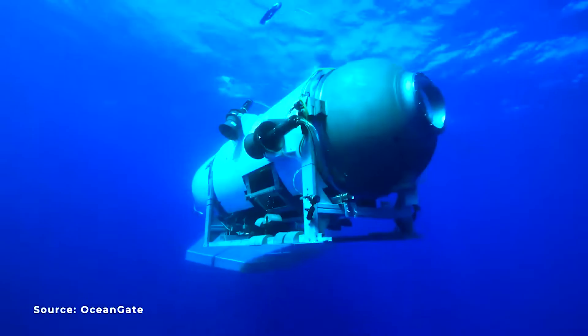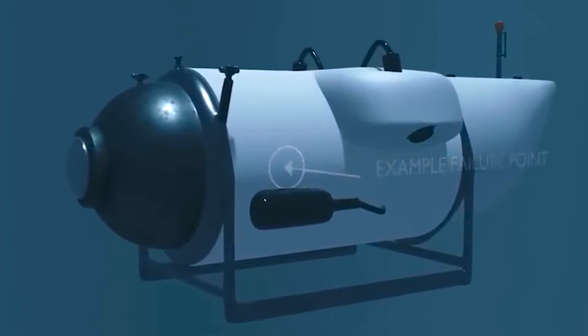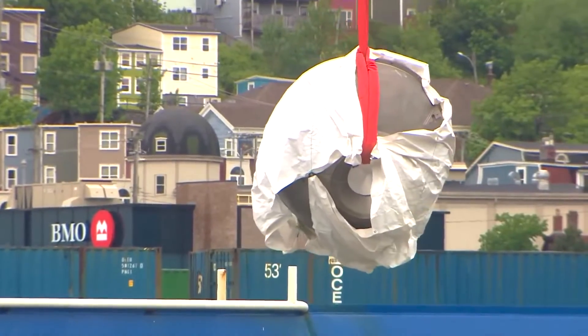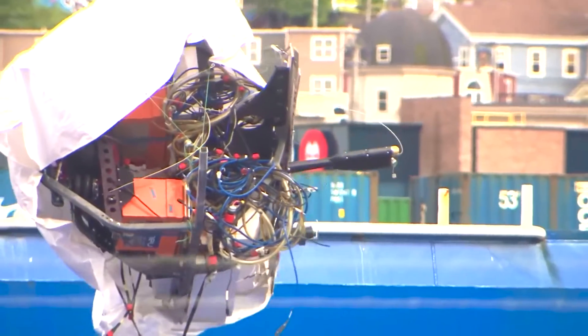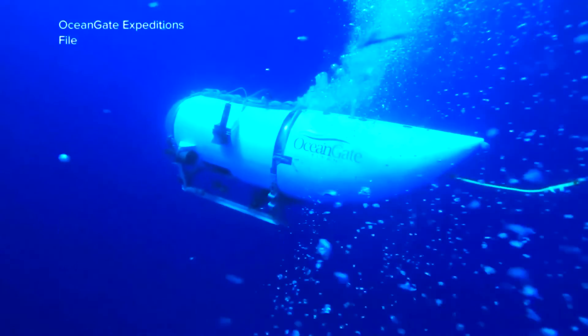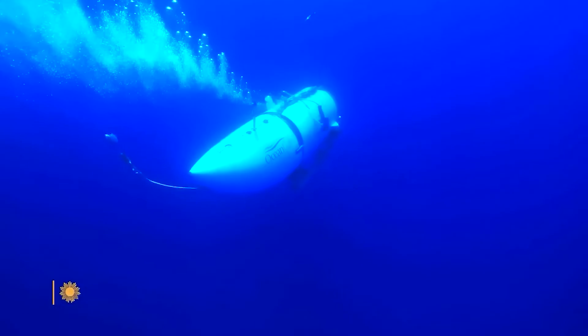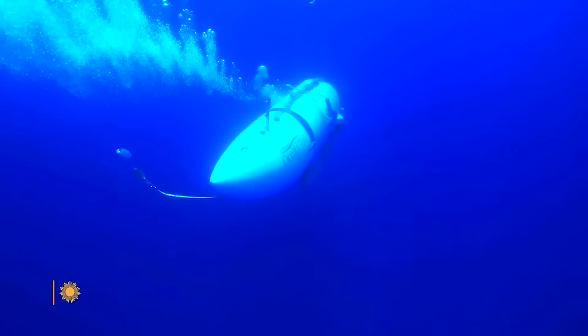A series of mistakes unfolded before the Titan Submersible's ill-fated mission to the Titanic wreckage, resulting in a catastrophic implosion of the OceanGate Titan and tragically killing all five passengers. As the U.S. Coast Guard retrieved the remains of the Submersible, a number of mistakes made by the OceanGate team came to light, spanning from the vessel's design to operational safety practices. We examine the seven worst mistakes that ultimately led to the Titan imploding while en route to the Titanic wreckage.